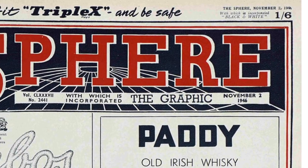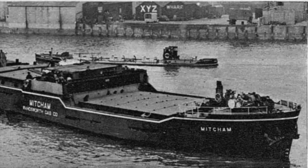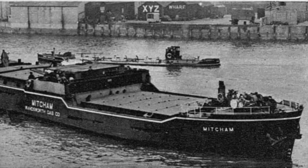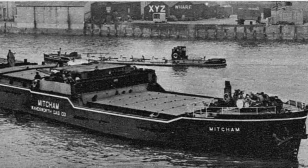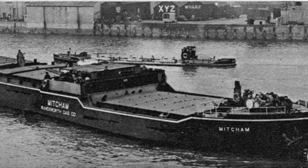From The Sphere, 2 November 1946, via the British Newspaper Archive. The last word in flat irons: the 1,780-ton coasting collier Mitchum, the Wandsworth Gas Company's new vessel, seen on the Thames at Wandsworth after negotiating the 15 miles of river from the estuary.